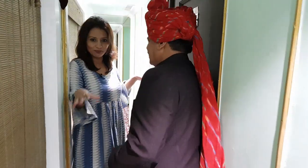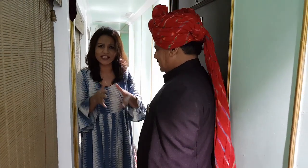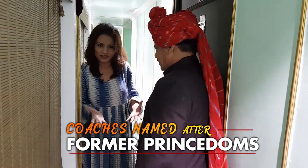This is Lakshman, he's the attendant of this particular salon. This is the Jaisalmer coach — each of the coaches are named after various districts. There's Jodhpur, there's Bhundi, there's Jaipur.